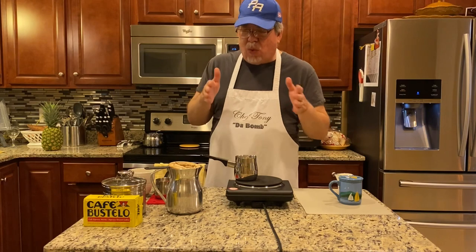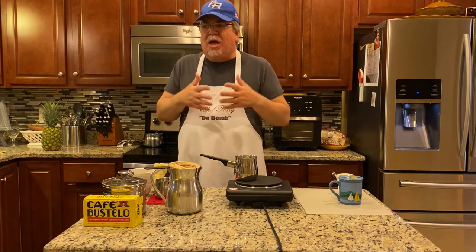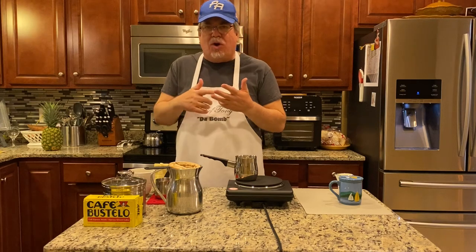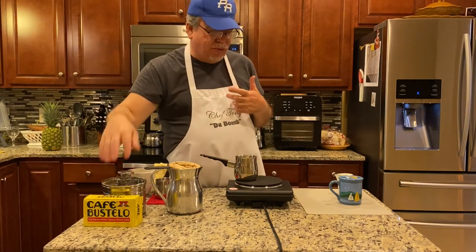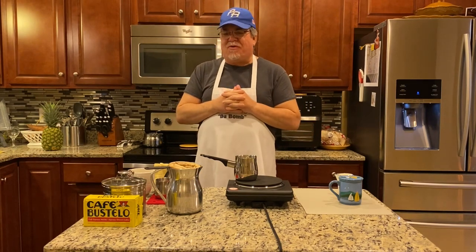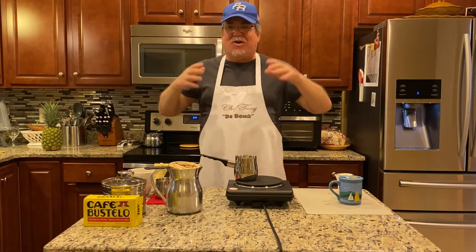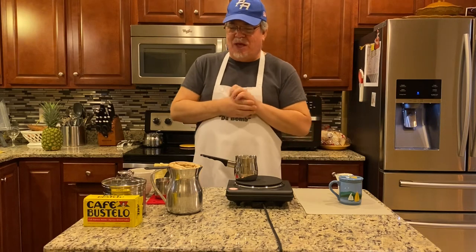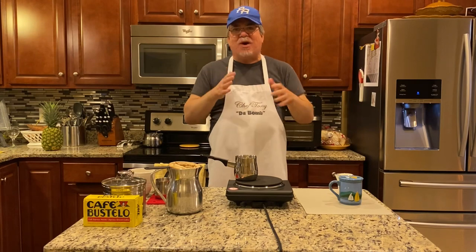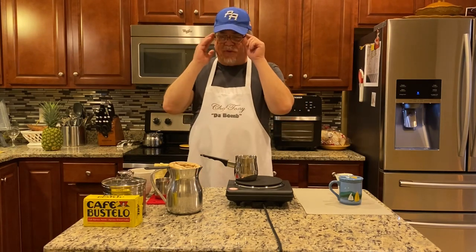The most important thing is the coffee. There are different types of Spanish coffee — café Caribe and others — but our personal favorite is Café Bustelo. That's what I've been drinking forever. I'm 55 years old and as long as I can remember it's always been Café Bustelo. The only time I use anything else is if the supermarket is out of it, then I'll go to Pilon, which is also good, but I just prefer Café Bustelo.